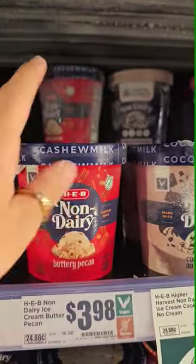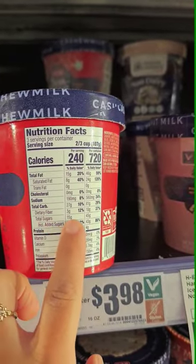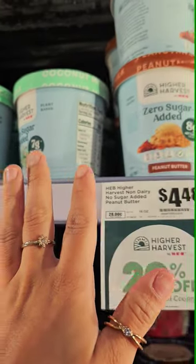A lot of these non-dairy ice creams that you are going to see, even though they're non-dairy, they are not keto approved because they have tons of sugar. So I love that they came out with the zero sugar added. I'm going to get a few and I will update y'all in a video very soon on how they taste.